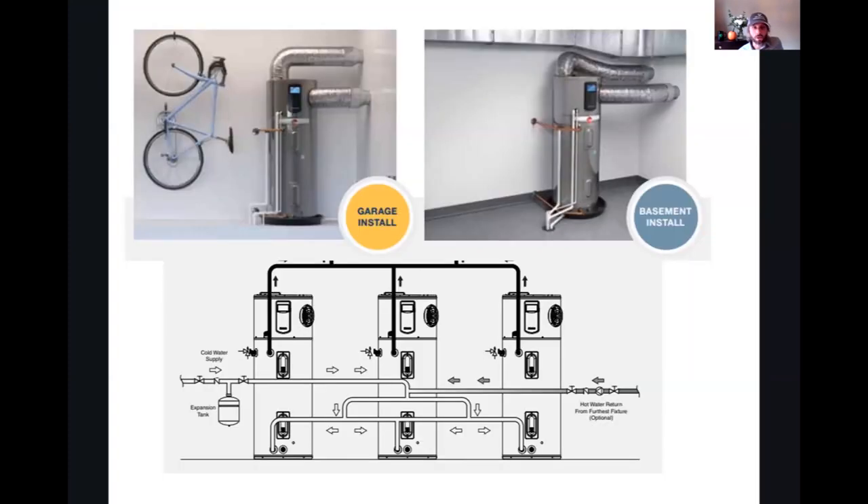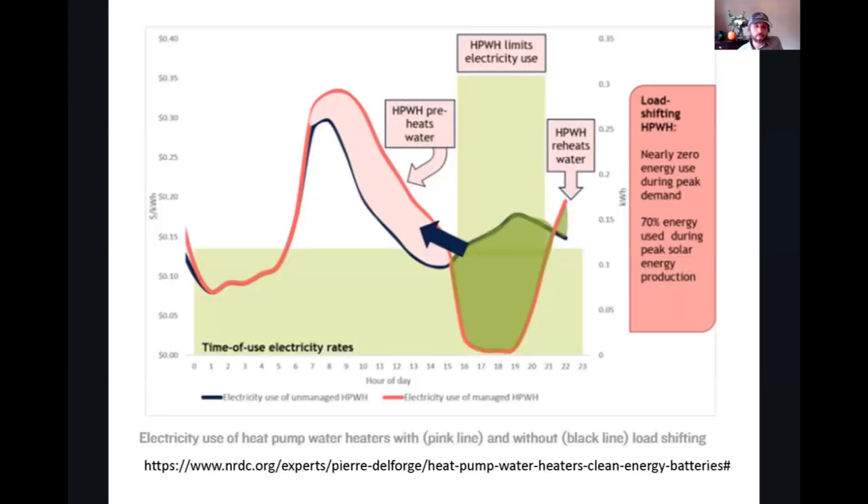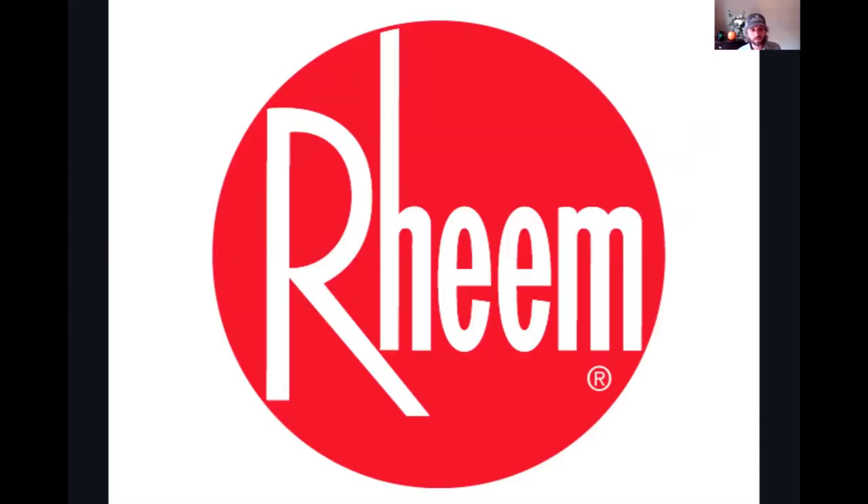Here are some ways you can set it up — in a garage, in a basement, ducted or ductless. They can even be strung together to serve a whole multifamily housing complex. These systems can also work as a battery: occupants can program them to heat water when electric rates are low during off-peak hours. Utility programs across the country use these for battery grids. Go to Reem.com, check out the Proterra.